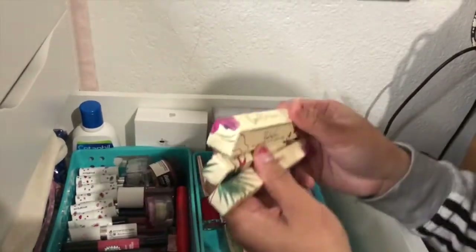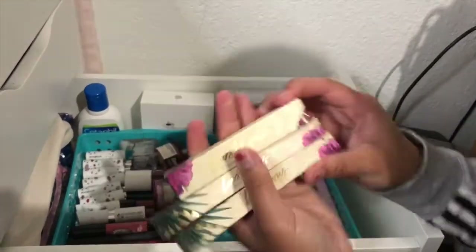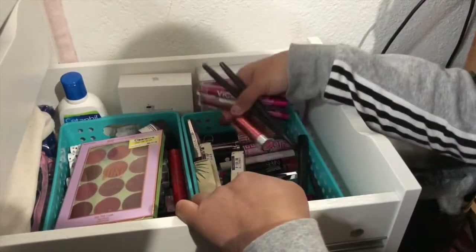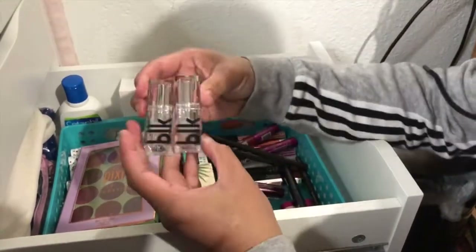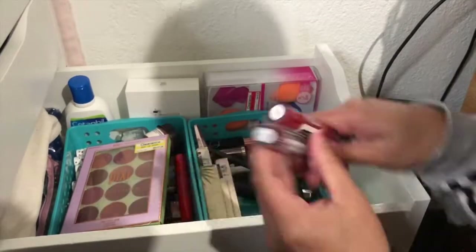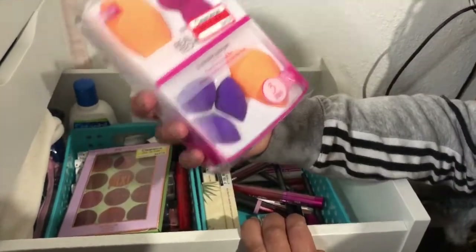And she got some lipsticks. What are these? I don't know — so these are her Philippine brand makeups. This is also from the Philippines. And this is also from the Philippines. And she has more Real Techniques sponges.